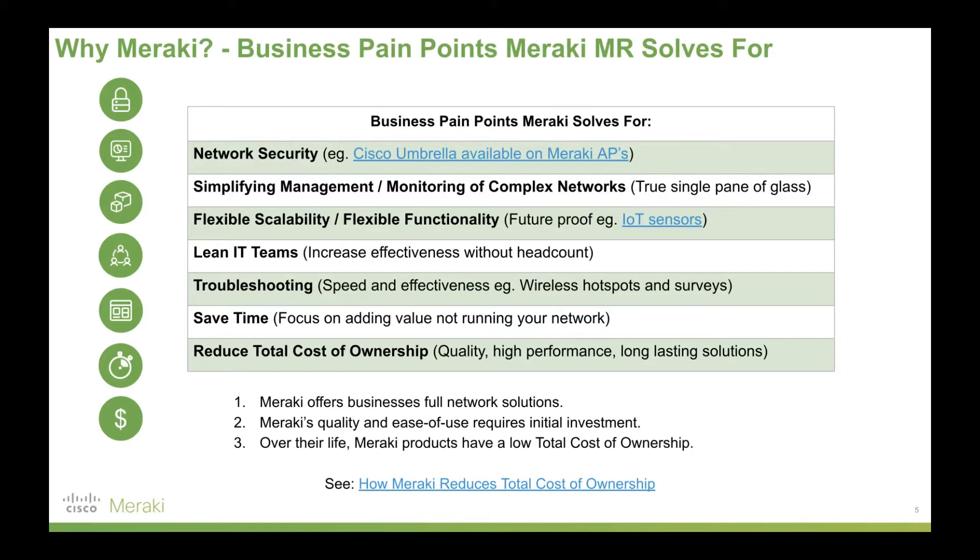Meraki provides a really robust backbone on which you can build other applications, with built-in security and simplified network management, so you only need a lean IT team to troubleshoot. Meraki is flexible and scalable — you can add things like cameras to the Meraki network very seamlessly. Ultimately it's about saving time and reducing total cost of ownership. If your business wants a quality, high-performance solution as the backbone for how you operate, Meraki is a really good fit.